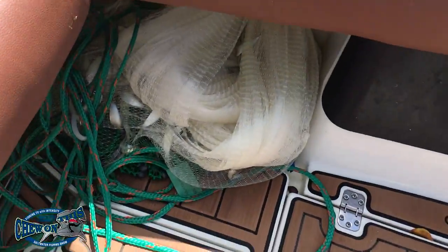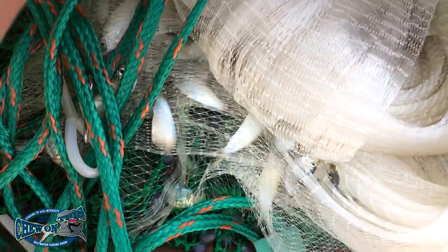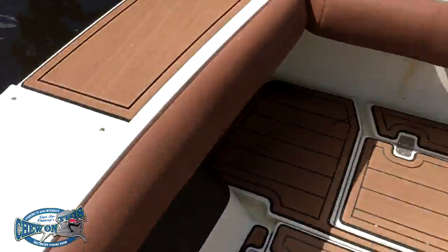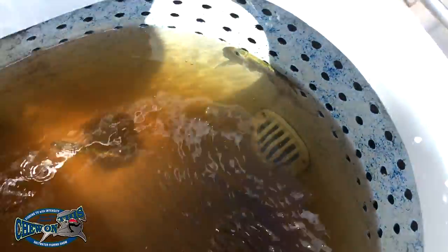We caught a bunch of bait and it all got stuck in my net so I've got to clean that out now. We probably had somewhere between 1,500 and 2,000 bait. You can tell the water is not very salty because the bait aren't feeling so hot here in the river.